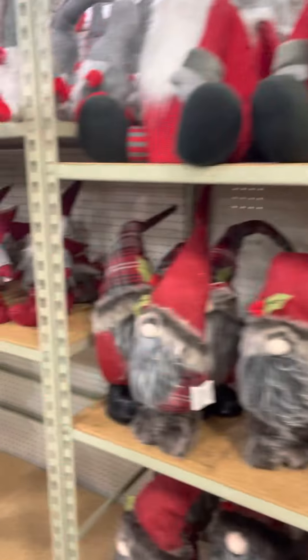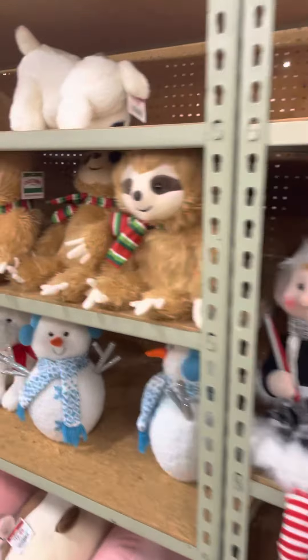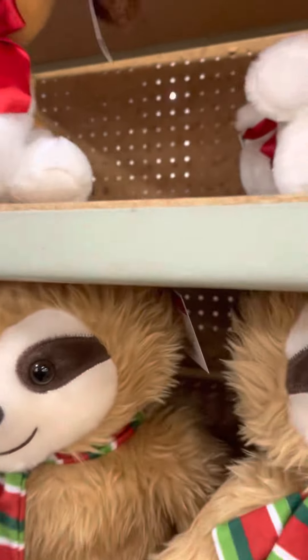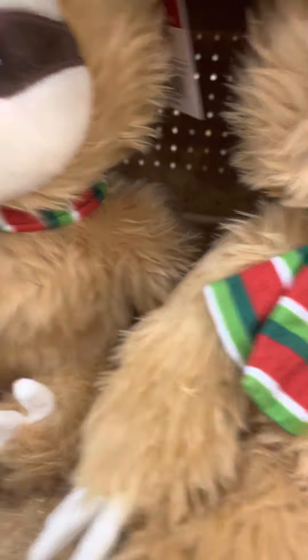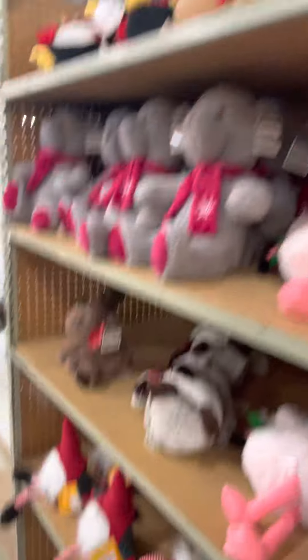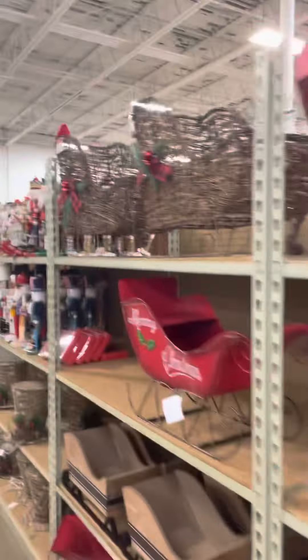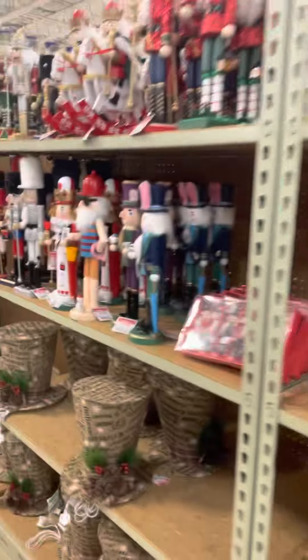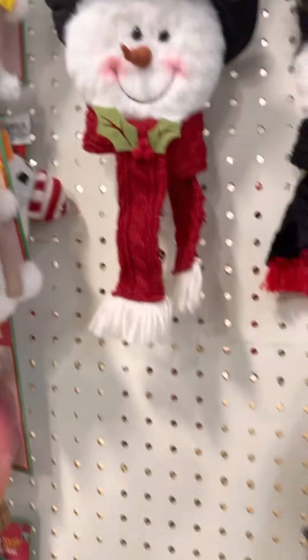We didn't do this side — let's go down here real quick. They got the little snowmen and gnomes and Santas, and then we have a sloth. Are these animated? Nope, they're not. Stuffed animals, and then we got some more. I like this sled — it's pretty cool. Got some nutcrackers, more light-up top hats. These are cool things if you put them on your door handle.